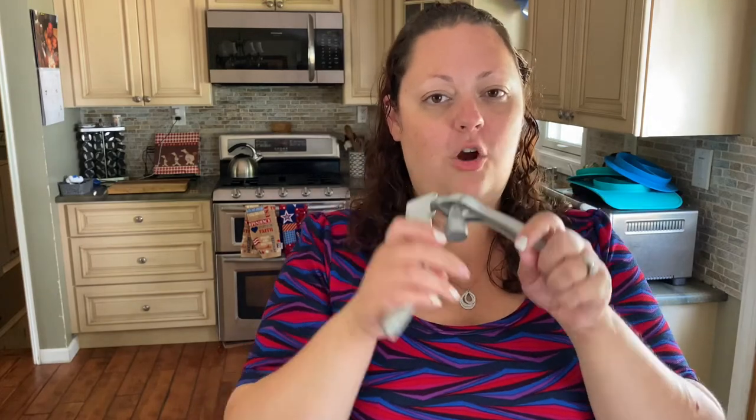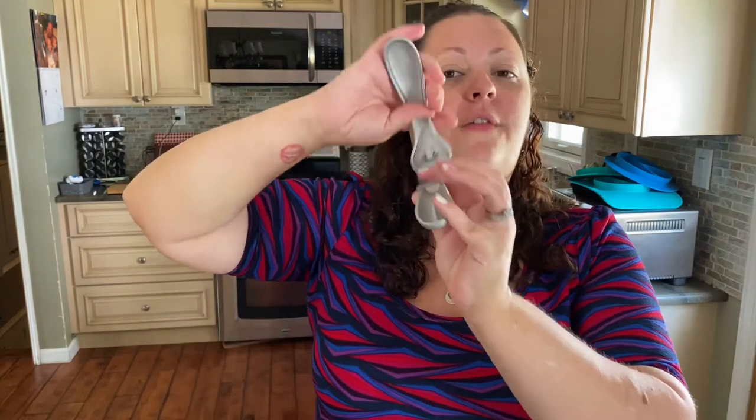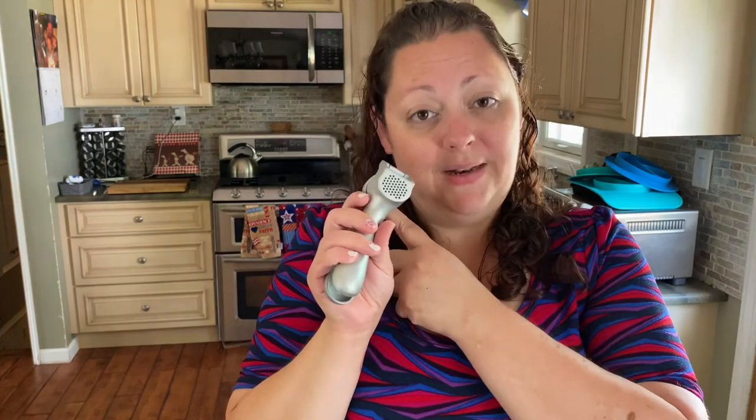I totally forgot one of my other most-used items — a Pampered Chef garlic press. I'm sure you can find this somewhere other than Pampered Chef, but it's amazing because you throw the garlic clove in, press it down, and it peels the garlic for you while mincing it. Get yourself a garlic press if you love garlic as much as I do.